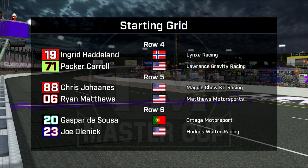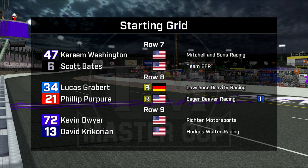Welcome back Chris Johans, in with a promoter's option, and Ryan Matthews in the 06. Gasper D'Souza and Joe Olenek in row six, looking very strong so far this weekend. Kareem Washington, another promoter's option, along with Scott Bates. Lucas Grabber the German — excellent effort in qualifying — and the fastest independence trophy car, Phil Papuro.